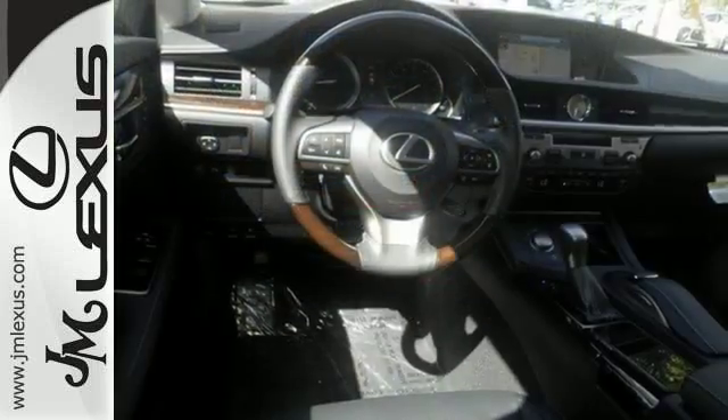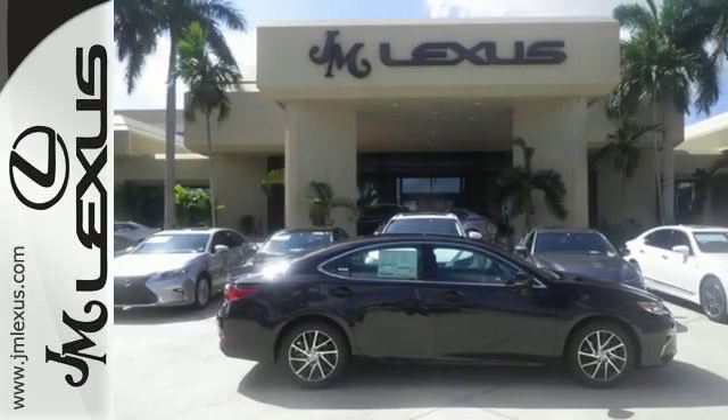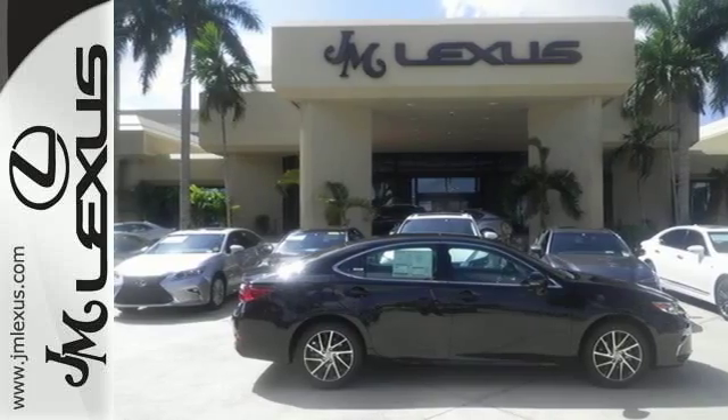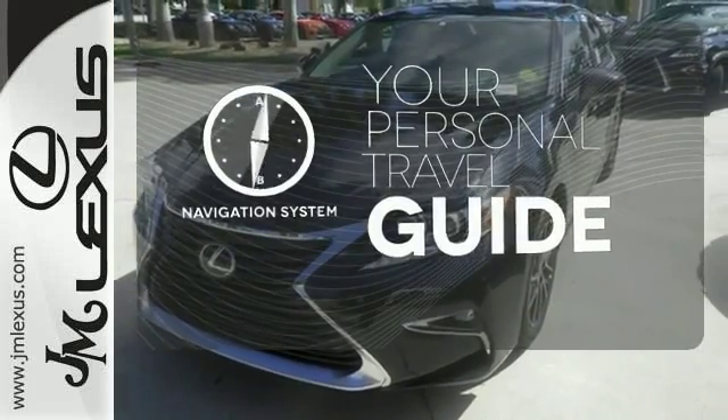You will find high-tech conveniences throughout with the Lexus Inform Remote app and Safety Connect, high-speed dynamic radar cruise control, and Siri Eyes Free. It comes with a navigation system to easily guide you to your destination.